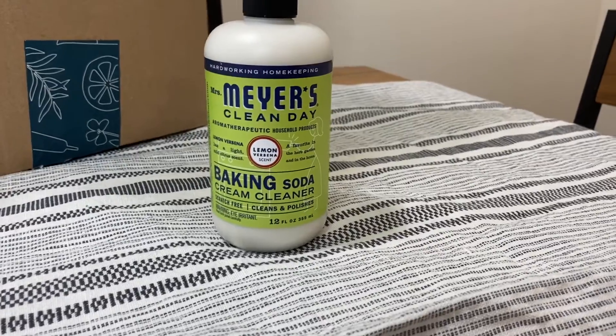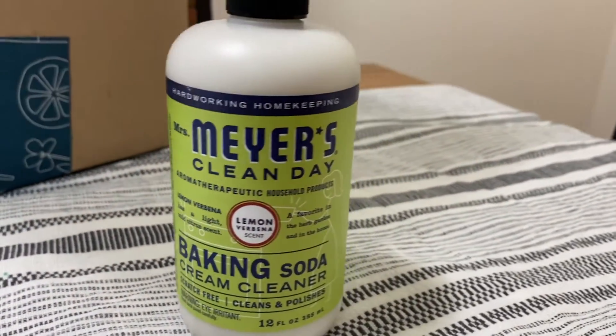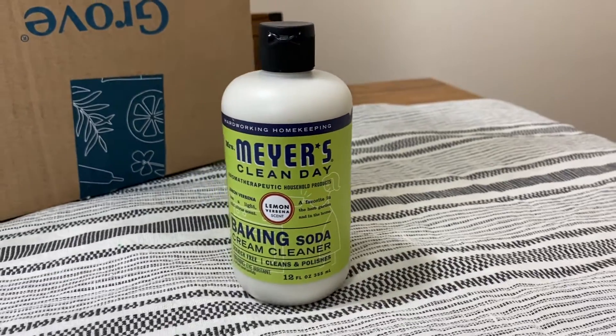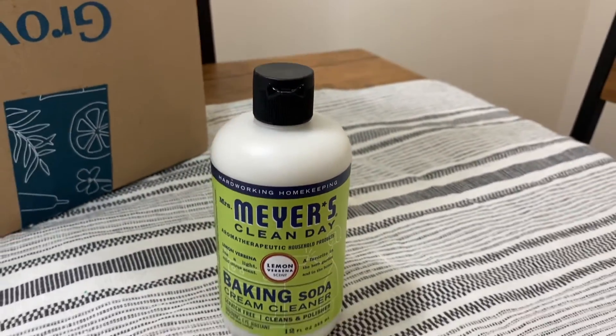The third item I got is this baking soda cream cleaner from Mrs. Meyer's. I decided to try it because I've been using Dawn and baking soda to scrub my sink before I clean the dishes, and when I saw this I thought I'd give it a try. I have to say I love it way better — it's a lot more creamy than using baking soda, and it smells good too. Since baking soda doesn't have a scent, you guys are really going to love this.